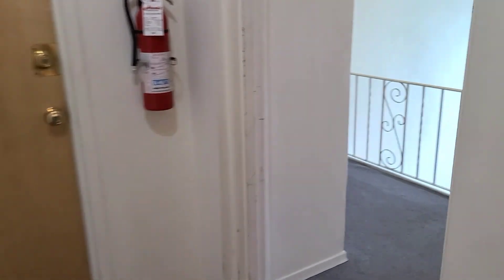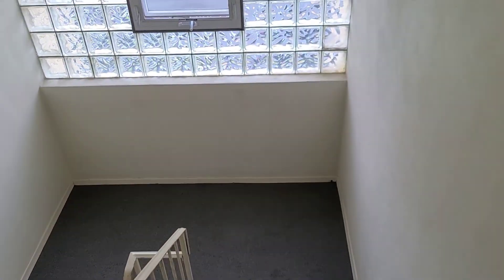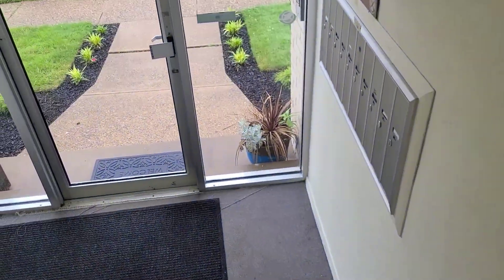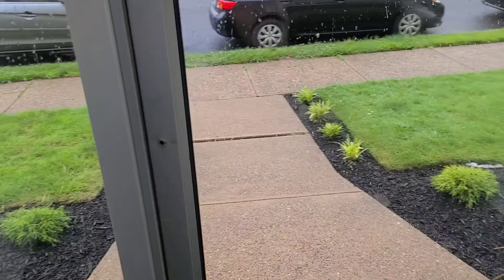The air conditioning is taken care of, and you have a common laundry room on the first floor. This is the entrance from the Walker Street side.